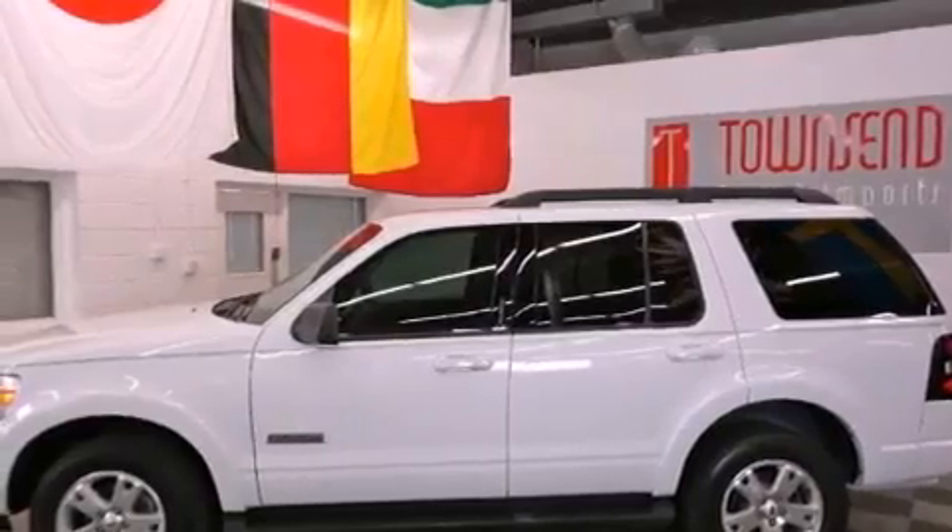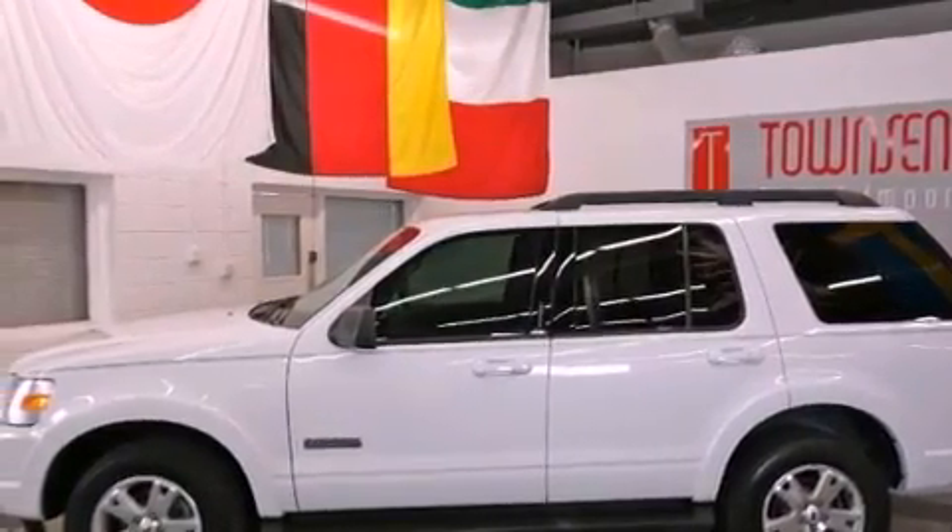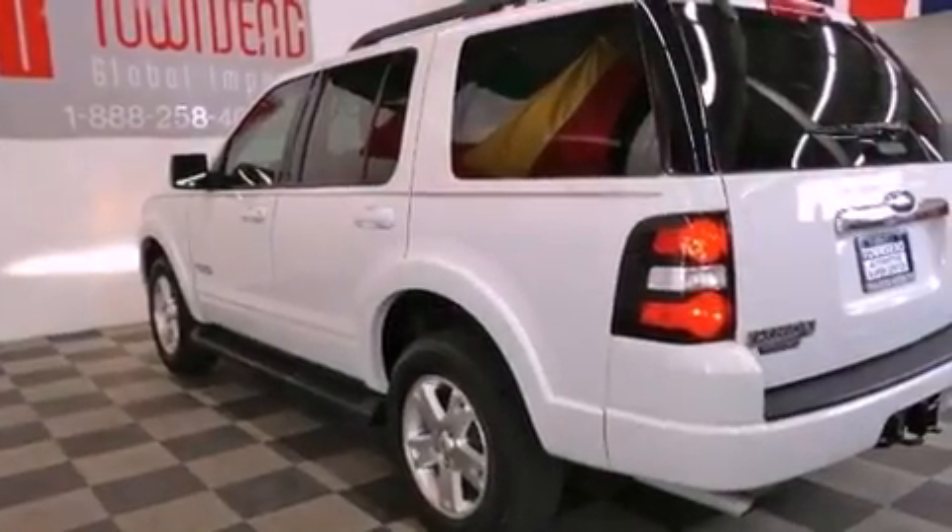Also included are fog lamps, front and rear floor mats, a stability control system, full power accessories, and aluminum wheels.